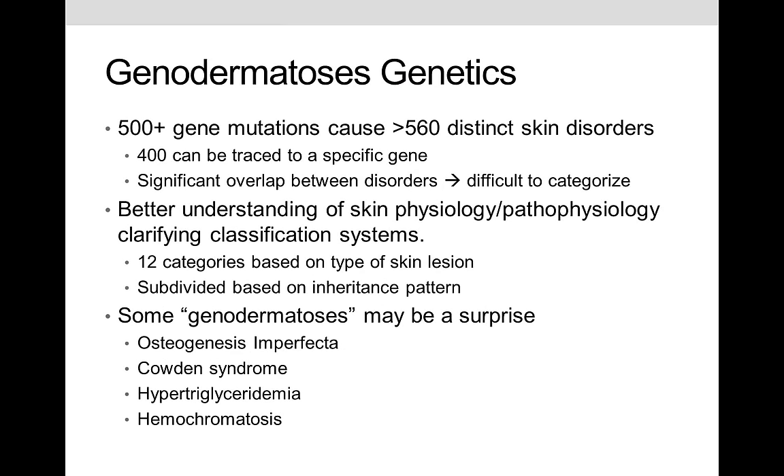There are over 500 genetic mutations that appear to cause somewhere in the neighborhood of 560–570 distinct skin disorders, 400 of which can be traced to a specific gene. There is significant overlap in how they manifest, making categorization difficult. As the physiology, pathophysiology, and genetics of these diseases are better understood, the dermatology community has begun settling on classification systems — about 12 categories based on type of skin lesion, further subdivided by inheritance pattern.